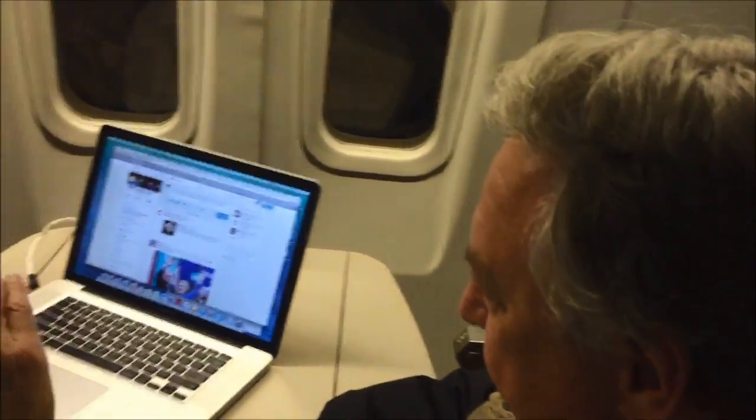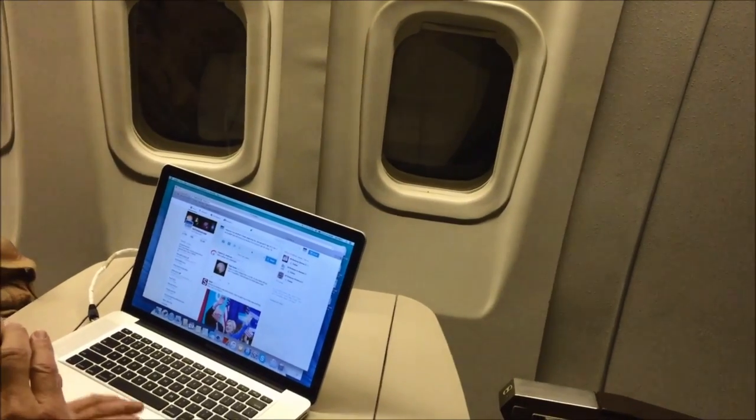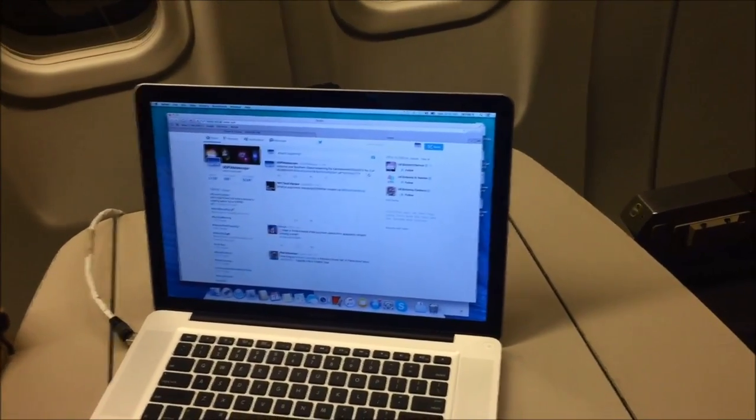We can still send a live tweet from literally 42,000 feet. It's actually pretty incredible, but it's about to go live — we're about to tweet. This is technology in action.